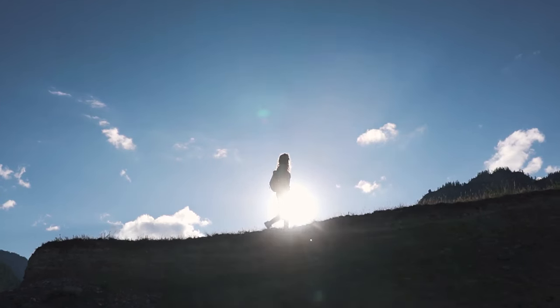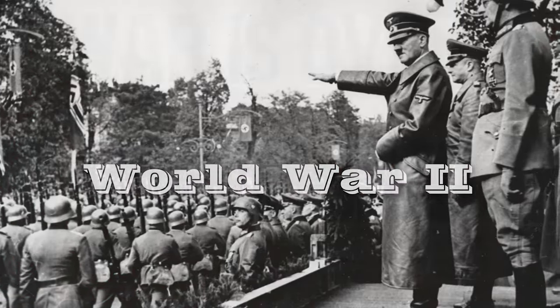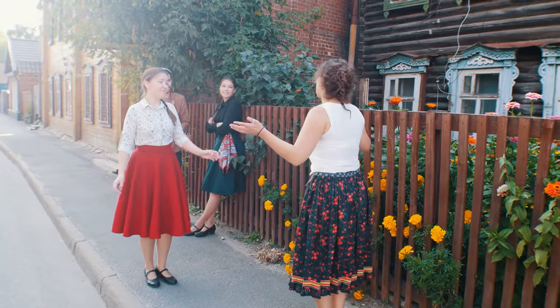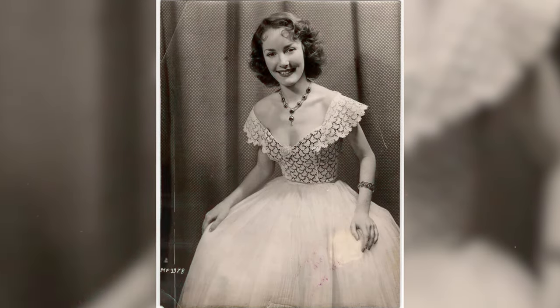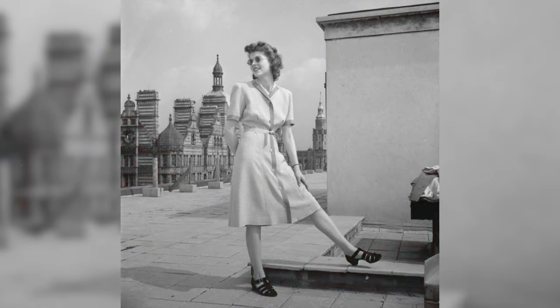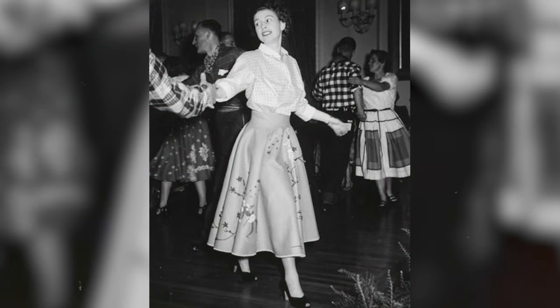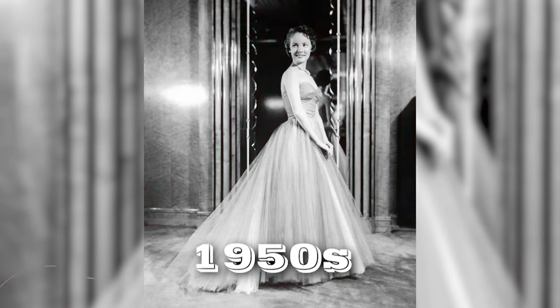Our journey commences in the glamorous 1950s, when the post-World War II era brought a seismic shift in fashion. Breaking free from wartime constraints, French designer Christian Dior popularized the new look — a celebration of full skirts and nipped-in waists. Imagine the ethereal Petula Clark donning a tulle dress, embodying the princess-like charm that defined the era's ballgown fashion. Tight bodices showcased women's waists, and voluminous skirts added an extra layer of extravagance to formal occasions. The 1950s set the stage for a new era of opulent ballgown styles.